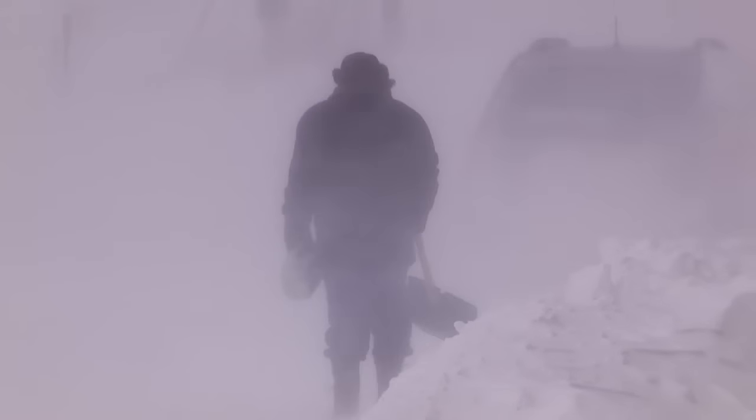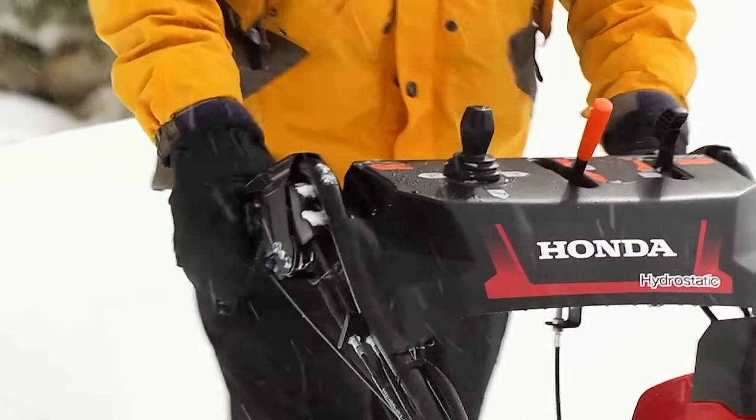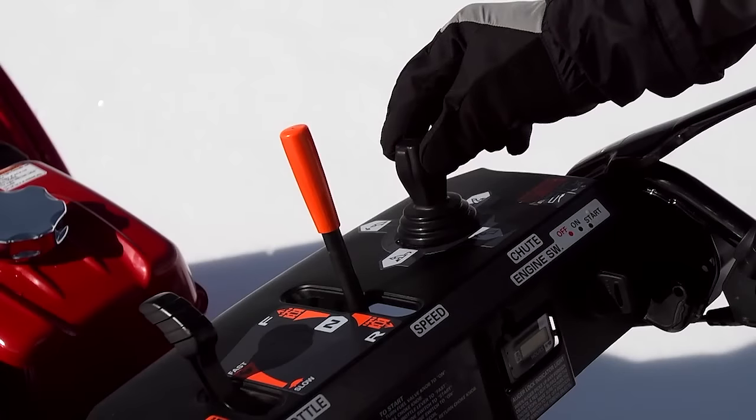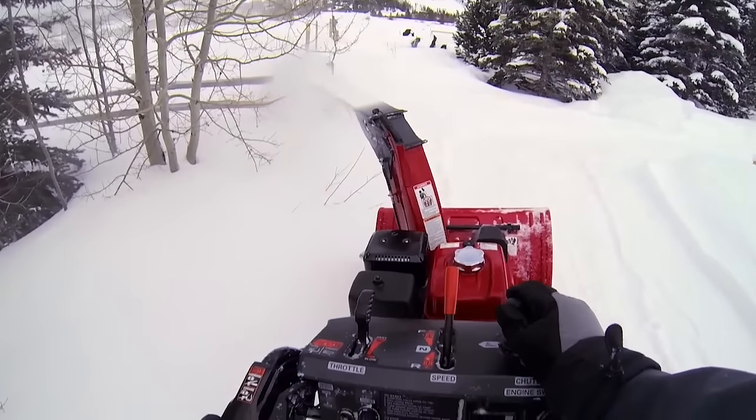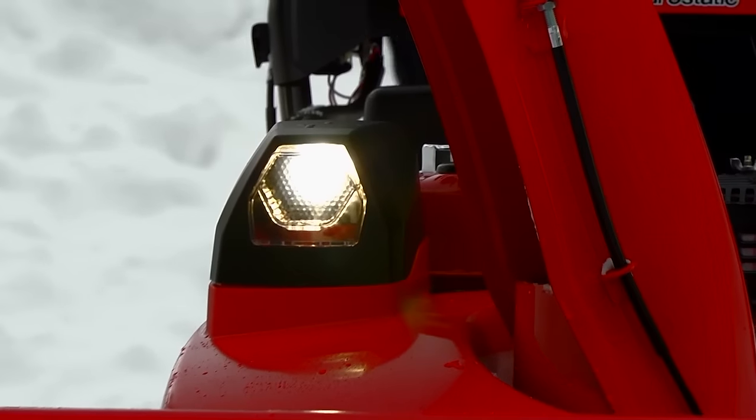Expecting a little snow this winter? Then you need a Honda Snowblower with fingertip steering controls, electric joystick chute control, convenient one lever speed and direction control, and a super bright LED headlight.